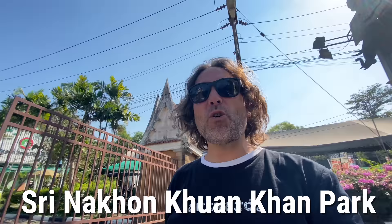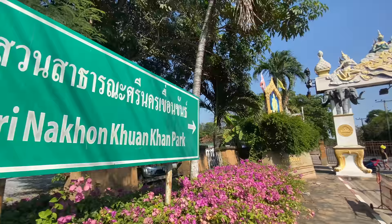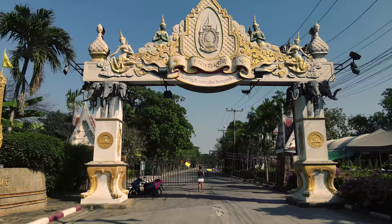We made it to what was supposed to be the highlight — Sri Nakan Kwan Khan Park. And lo and behold, it's closed due to COVID. That's very disappointing. We'll definitely have to come back — it's a gorgeous park in there with some lakes, nice to walk or ride a bike around. But I've got a little bit of an idea — I think I can show it to you from above.